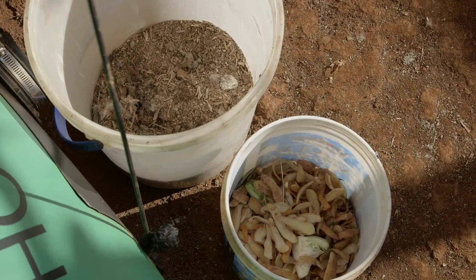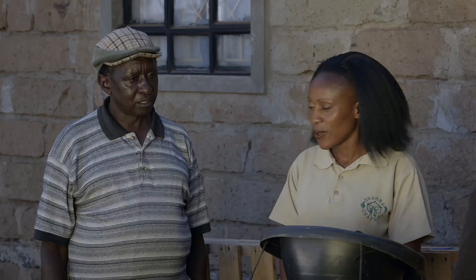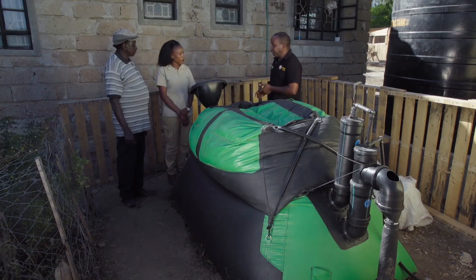If you don't have cows, you can feed the system with chicken manure. A single sack of chicken manure can last two months. If you don't have chicken manure either, you can use food waste. And when you feed it, you don't have to get dirty.